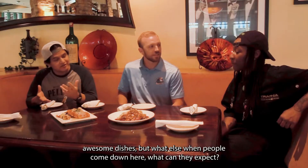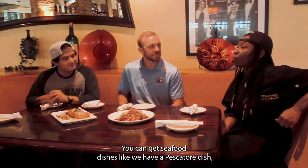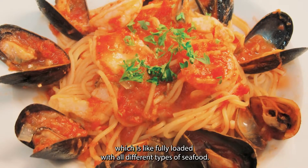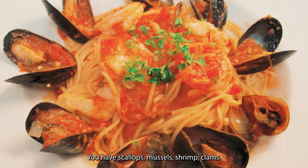Two awesome dishes, but what else can people expect when they come down here? You can get seafood dishes — like we have a pescatura dish which is fully loaded with all different types of seafood: scallops, mussels, shrimp, and clams.